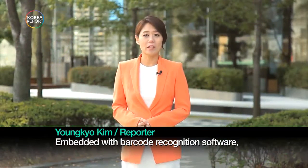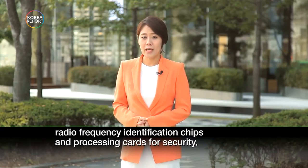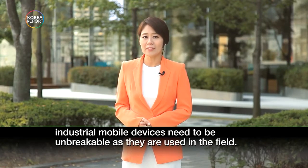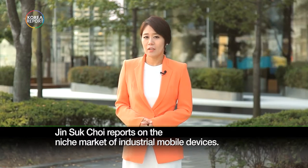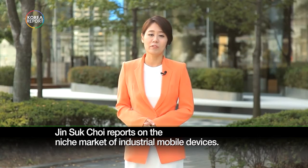Embedded with barcode recognition software, radiofrequency identification chips, and processing cards for security, industrial mobile devices need to be unbreakable as they are used in the field. Jin Seok-cheh reports on a niche market of industrial mobile devices.